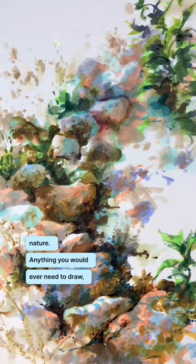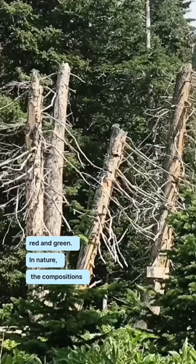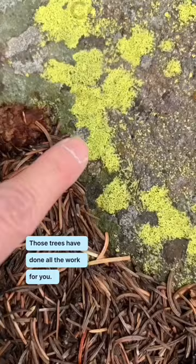Oh, it's so cute! Look at it! Complimentary colors — red and green! In nature, the compositions are ready to go! Those trees have done all the work for you. Saturated colors, needed colors.